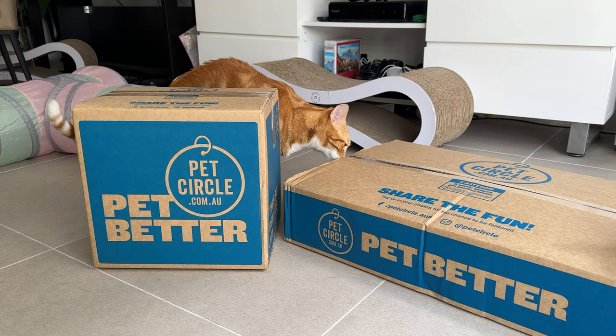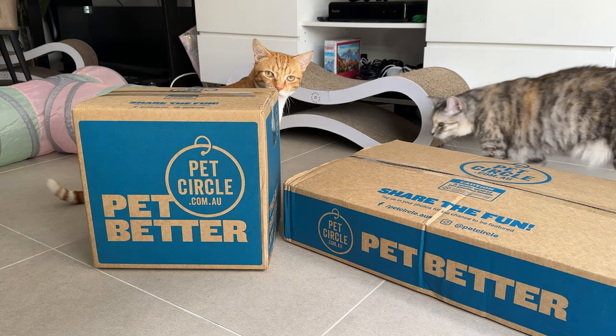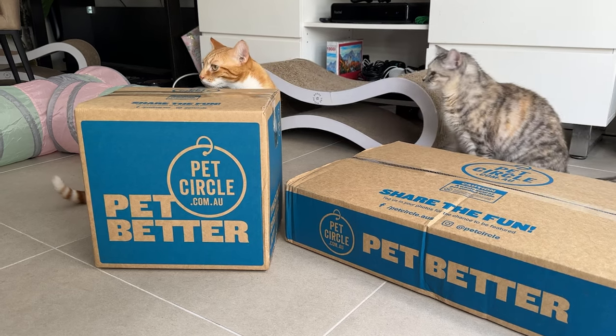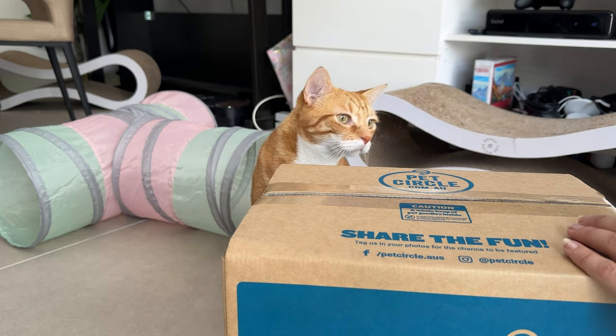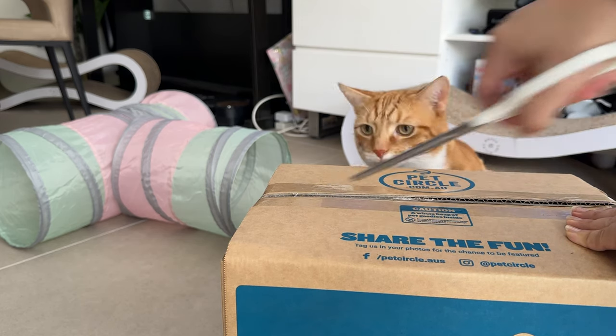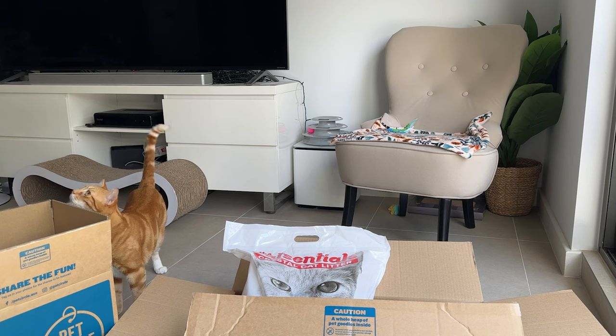Just in case you were curious to know why I buy things once a month — it's because it's more cost-effective when you buy things in bulk, and I like that it gets delivered to my home so I don't need to worry about getting food for them every week.